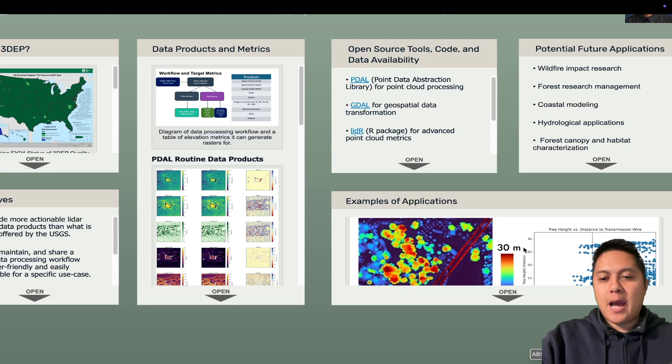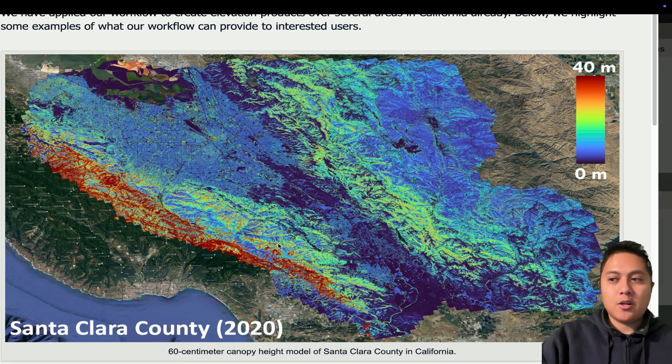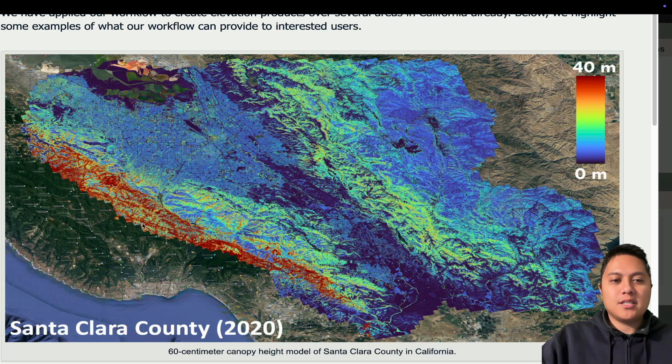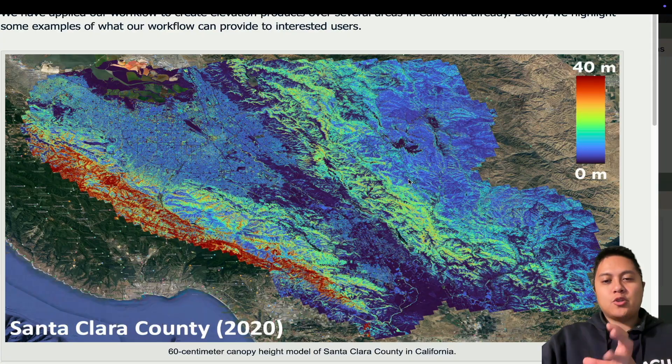Now I want to talk about some of the applications we can use this for. This is a canopy height model at 60-centimeter resolution for Santa Clara County — a LiDAR campaign that flew over the entire county in California, where San Jose and NASA Ames Research Center are located. It's a really beautiful map showing how high things are relative to the ground. You can see the high redwood trees in the southern-southwestern part of the map, and you can really zoom in and see the spatial resolution resolving these objects.